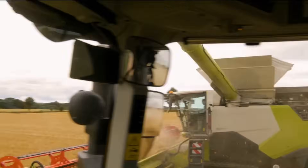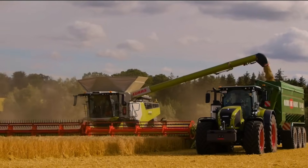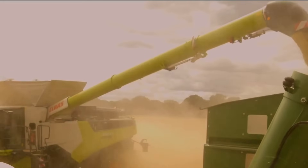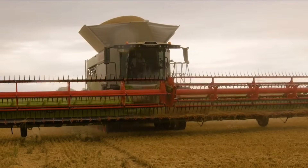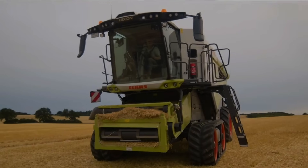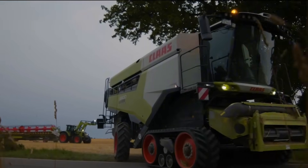The Claas Electronic Machine Optimization System is another notable feature of the Lexion 8900. This intelligent system continuously monitors and adjusts the machine settings to optimize performance and reduce fuel consumption. The spacious cab provides a comfortable working environment with an ergonomic layout and advanced controls that allow the operator to manage the machine with ease.